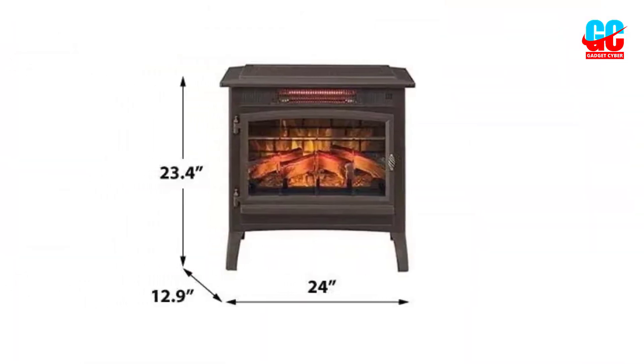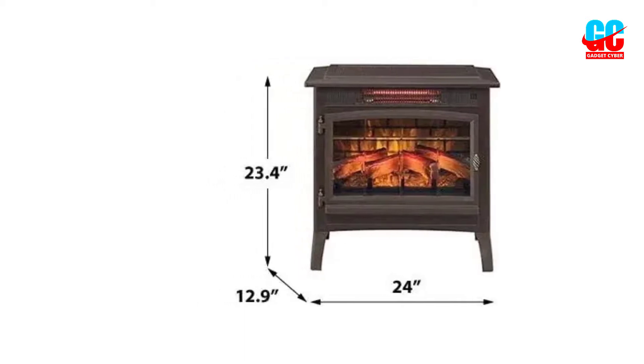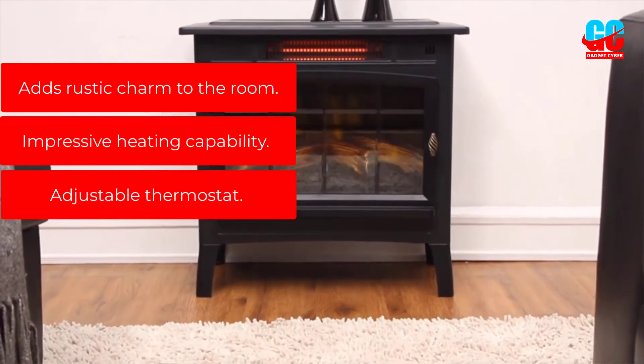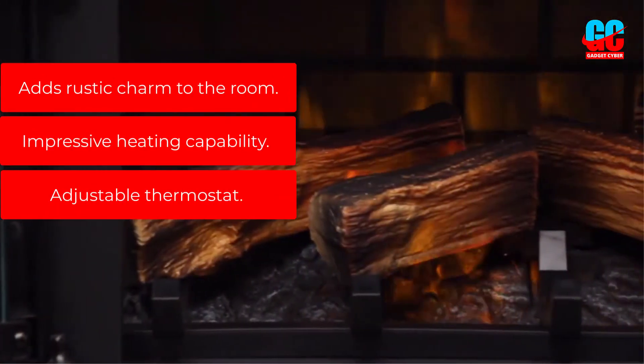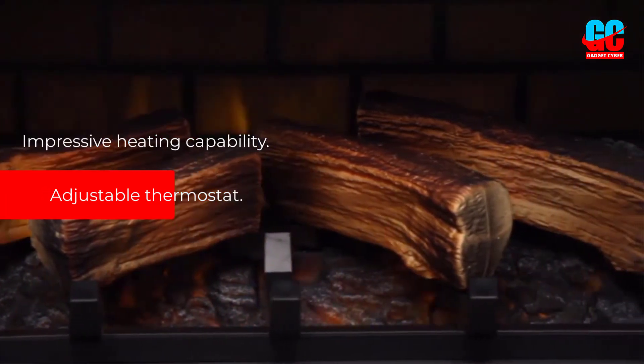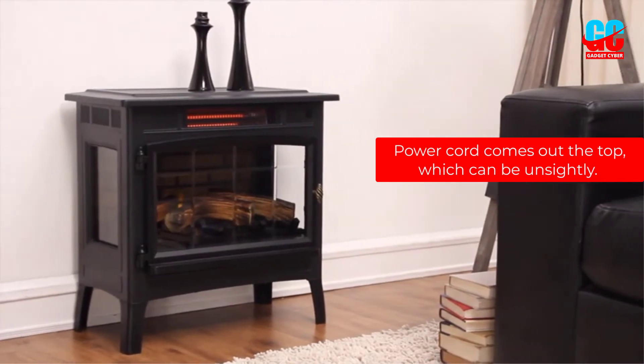It measures 24 inches wide, 23.4 inches high, and 13.07 inches deep. Pros: adds rustic charm to the room, impressive heating capability, adjustable thermostat. Cons: the power cord comes out the top, which can be unsightly.